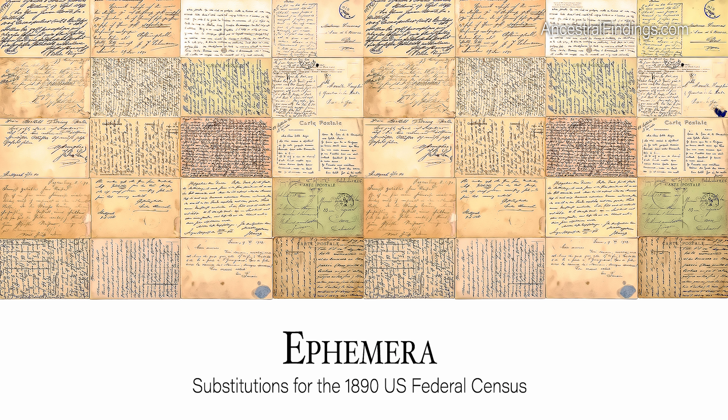Scrapbooks. People kept scrapbooks from at least the late 1700s. A scrapbook from the period between 1880 and 1900 may include newspaper clippings, cards, letters, photographs, and other mementos that were important to that person. Any of these things could give you valuable information on a person or a family that the 1890 census would have otherwise provided.